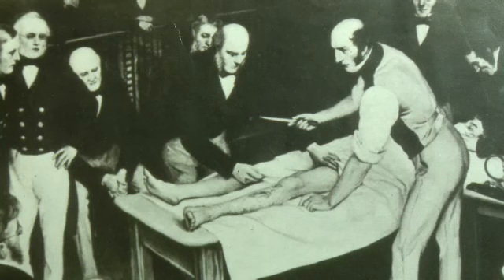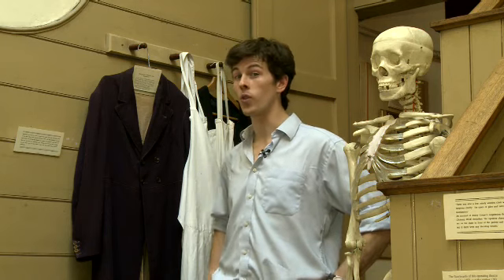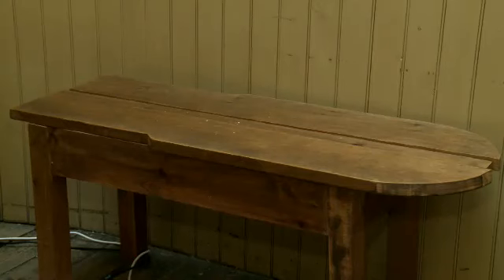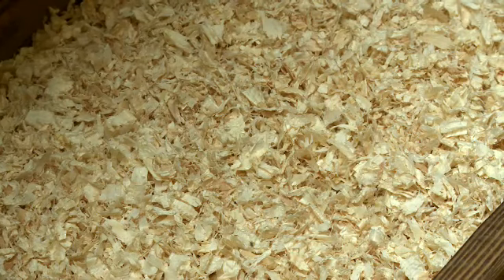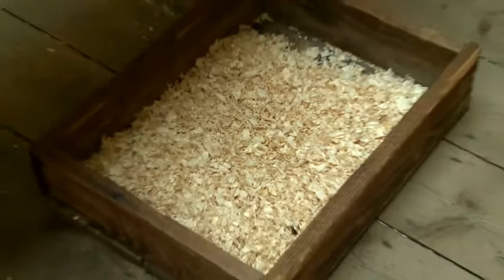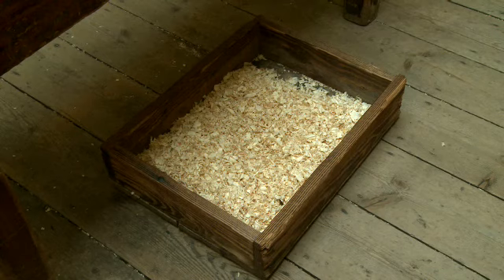But they had very little understanding of hygiene. There were no antiseptics, and surgeons always wore the same coats, which were usually covered with blood from previous operations. They often used dirty instruments, which were kept on this old wooden table, and they rarely washed their hands. Below the operating table there was a wooden box filled with sawdust or wood shavings, which collected the blood from each operation.